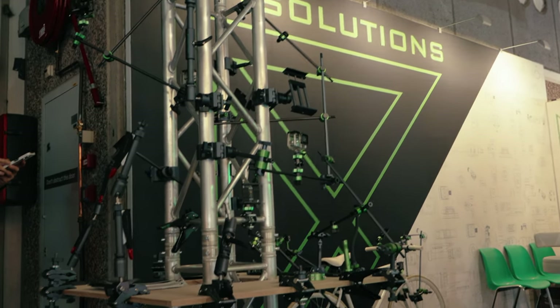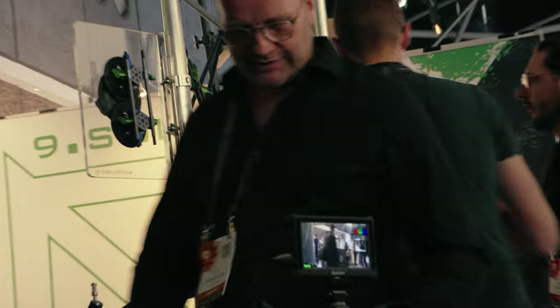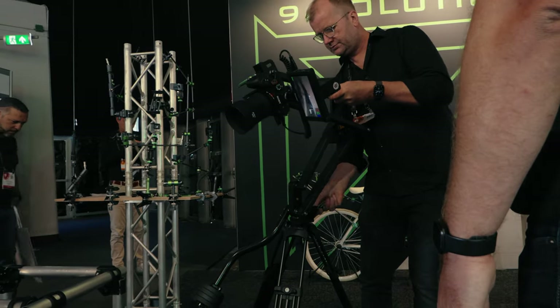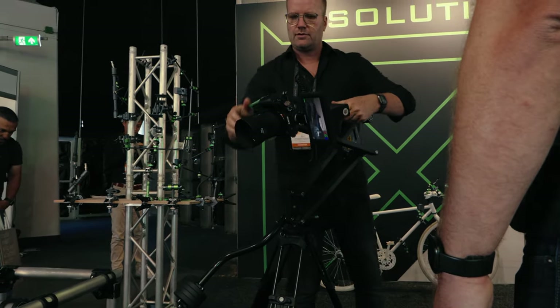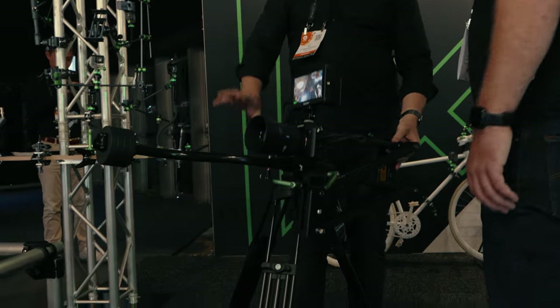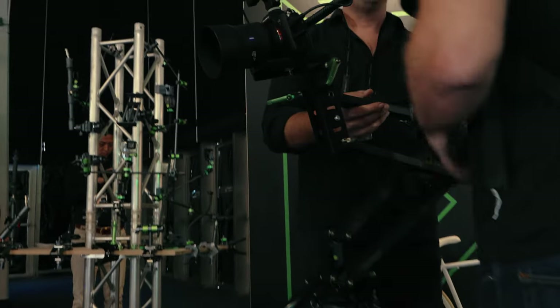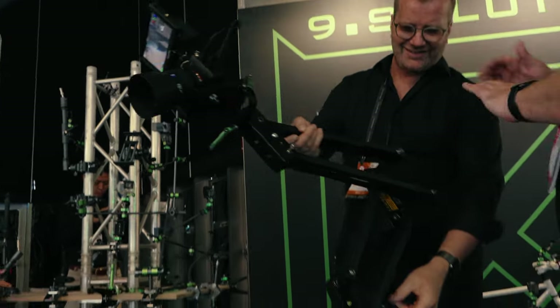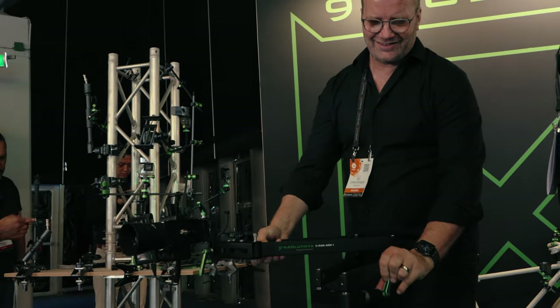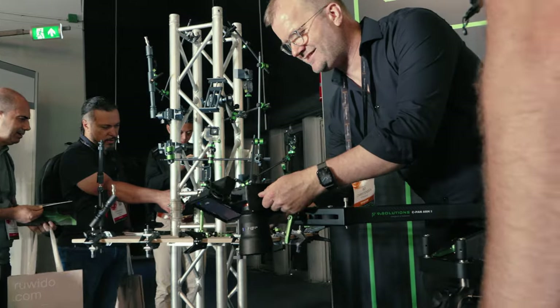We also got to see 9 Solutions and checked out the grip solutions and the CPAN unit, which is quite interesting for tabletop. The CPAN could handle payloads up to 5.5 kilograms — that's roughly the weight of a camera with a Canon CNE lens and a V-Log battery — and with proper counterbalance you could use it for product shots and other things.